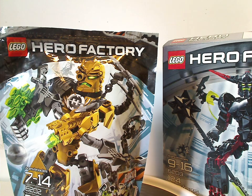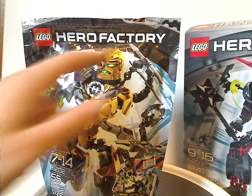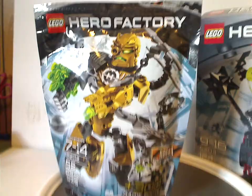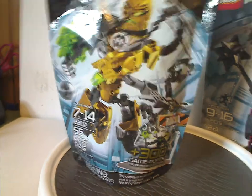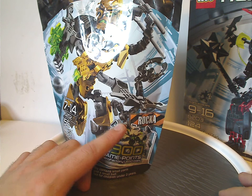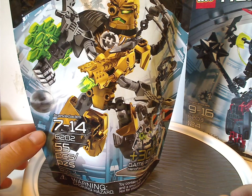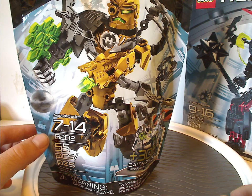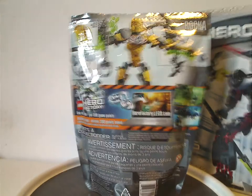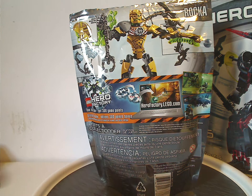Let's look at the bag and box individually. For Rocka's bag, you see the Hero Factory logos and a picture of him soaring down through the Hero Factory Assembly Tower. It has his name over some caution tape, 300 game points for the online game, choking hazard, age recommendation 7–14, and set number 6202 with 55 pieces.